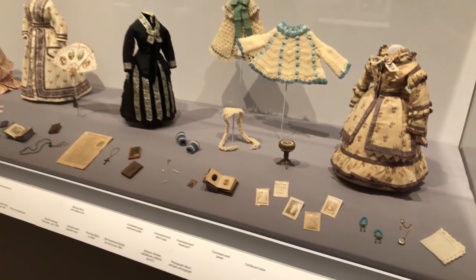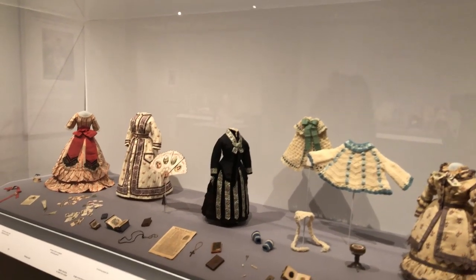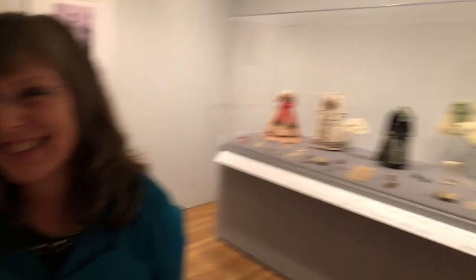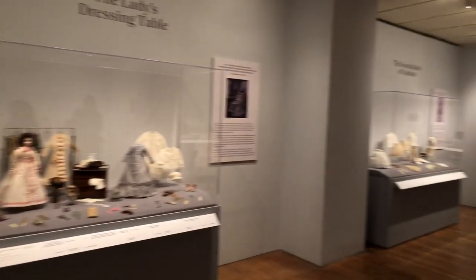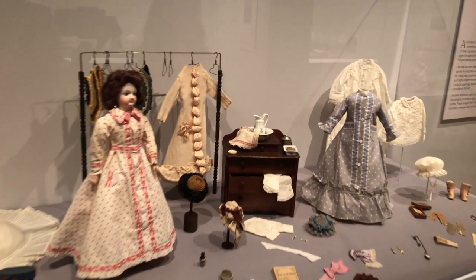It's fascinating to see these different industries — miniatures, dolls, and textiles — all put together in one exhibit, drawing from each other to tell a unified story. The dolls really show the different aspects women were expected to master: how to dress well, how to put things together, and all the different roles she would be expected to know.